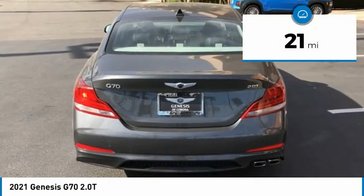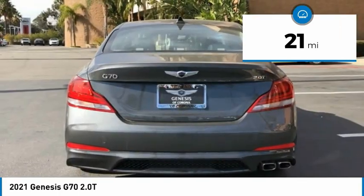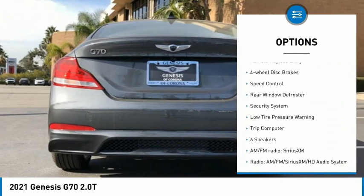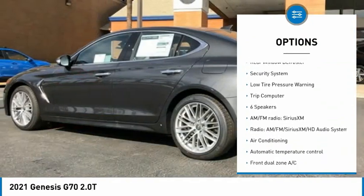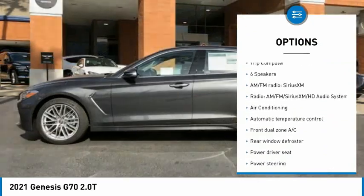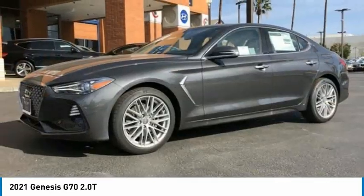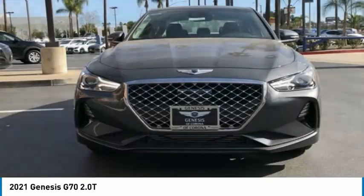This vehicle has less than 100 miles. Here are some of this vehicle's great options: electronic stability control, brake assist, traction control, remote keyless entry, four-wheel disc brakes, speed control, rear window defroster, security system, low tire pressure warning, and trip computer.